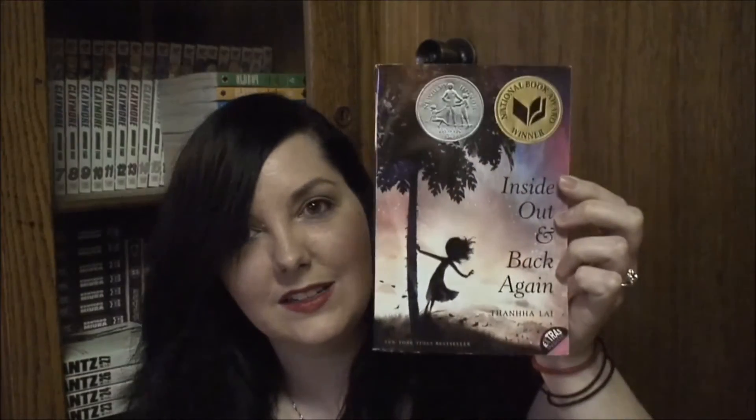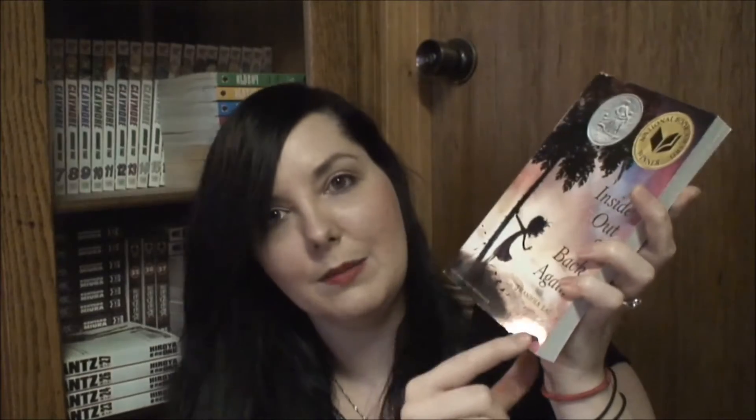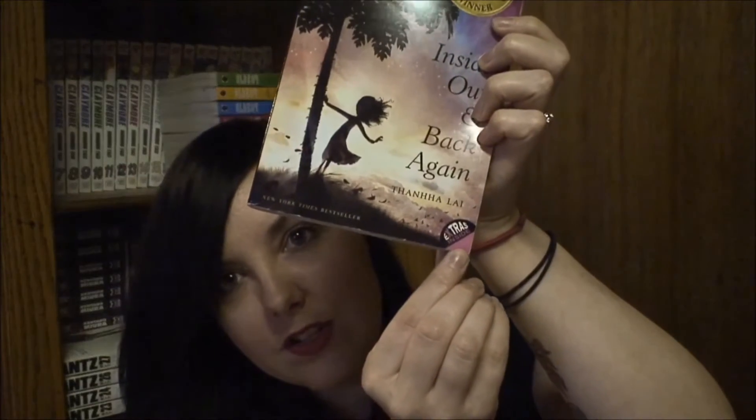The next book I have is Inside Out and Back Again by Thanha Lai — I could totally be butchering that. This is another one I've been looking at getting for a long time; it keeps popping up everywhere. The top corner has a little bit of a smush, the bottom of the spine has a little smush, and the bottom edge of the front cover isn't entirely smooth. But other than that, it's looking really good. It says there are extras inside. This was only $1.74.